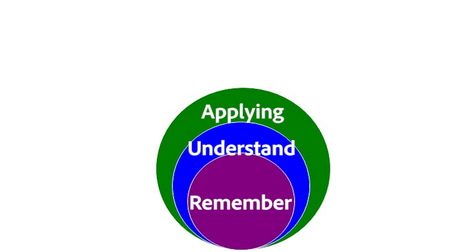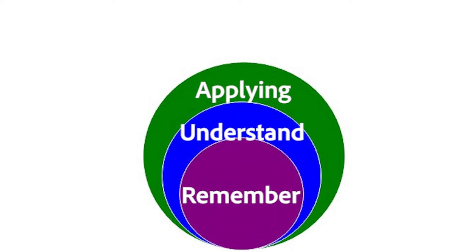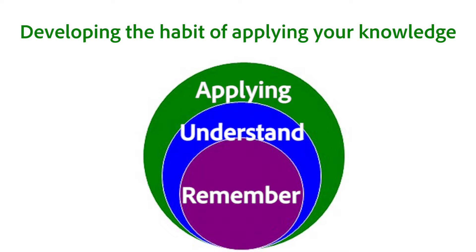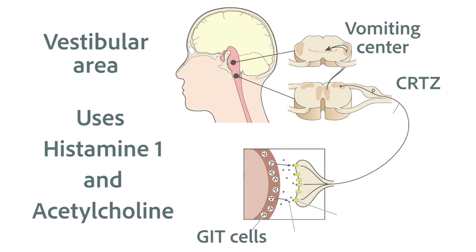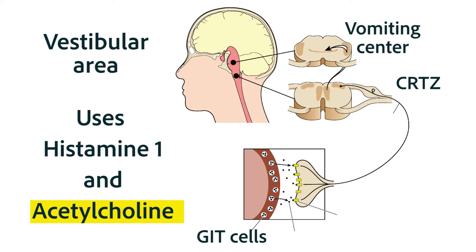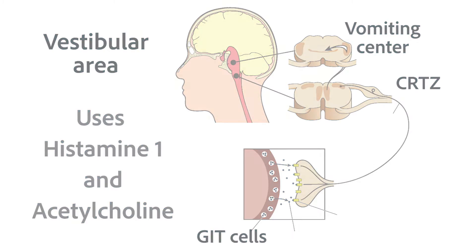We've just learned that the pathway for motion sickness involves just two neurotransmitters: histamine 1 and acetylcholine. Therefore, any medication that is effective for motion sickness is going to have to block at least one of those two neurotransmitters, and it will need to cross into the brain.